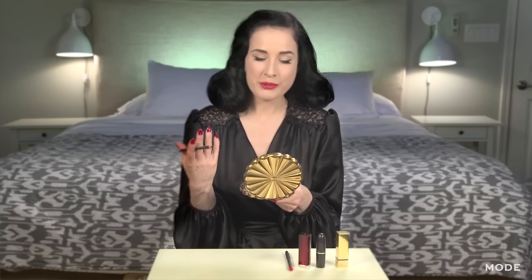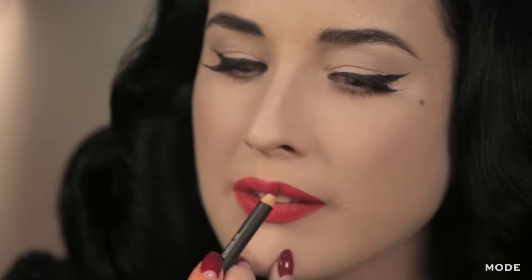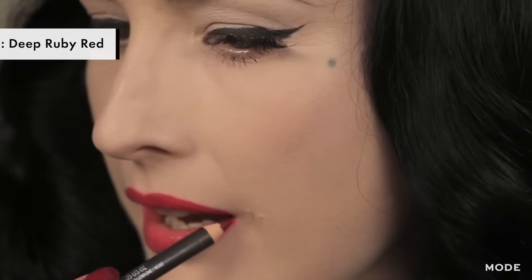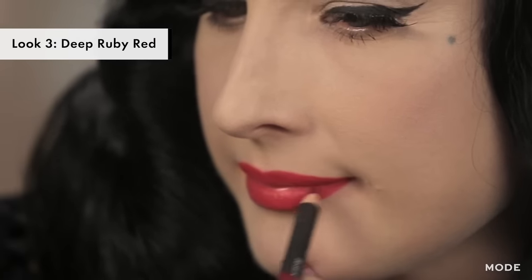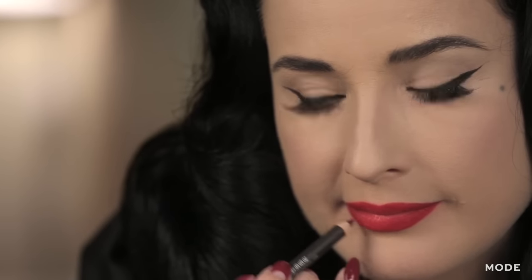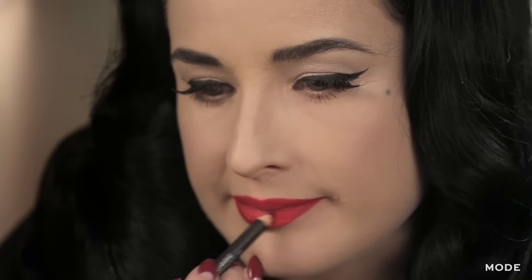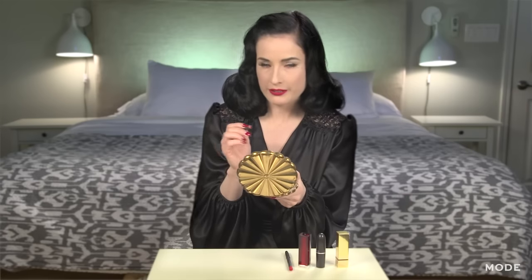For my last lip, I'm going to show you a nice, deep, rich, ruby red. I'm going to use a darker lip liner — I love Beat by MAC. I'm going to go over the line that I already made earlier. You might also notice I use my pinky finger to steady my hand on my chin. It just helps to create a really sharp line. I love a really deliberate, sharp, perfect line. It's classic 1940s and 50s style.